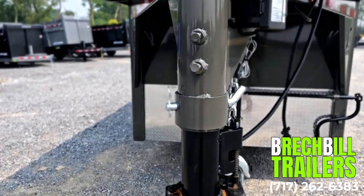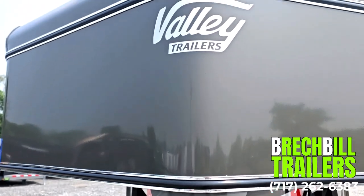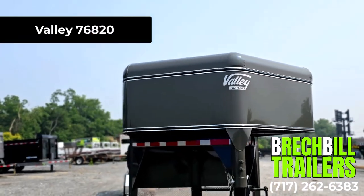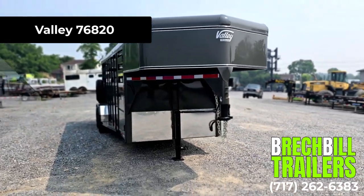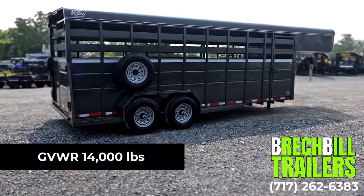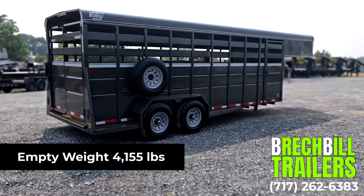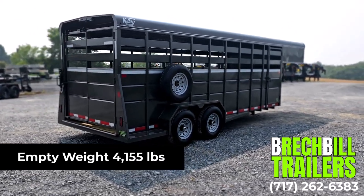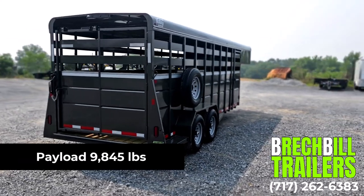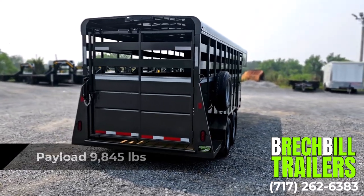In this video we are going to be looking at the Valley 7 foot by 20 foot 14,000 pound gooseneck livestock trailer, model number 76820. Its GVWR is 14,000 pounds. The empty weight is 4,155 pounds, giving this trailer a maximum payload capacity of 9,845 pounds.